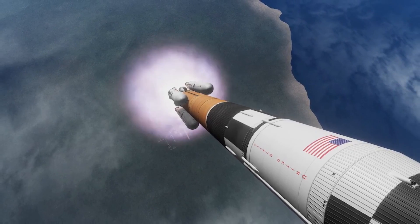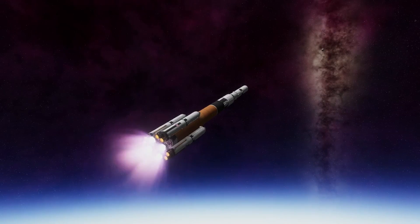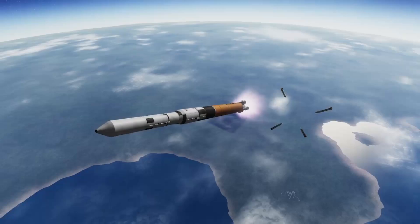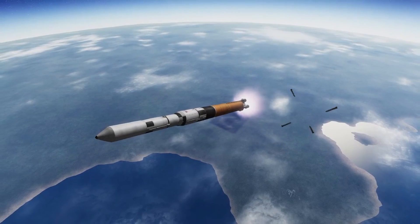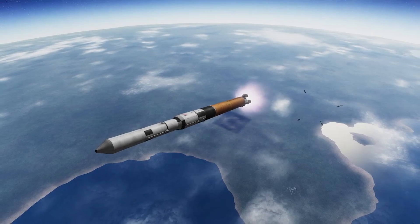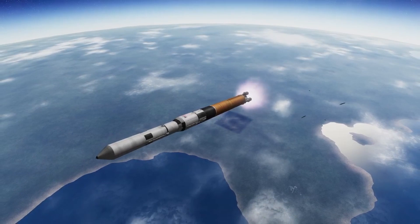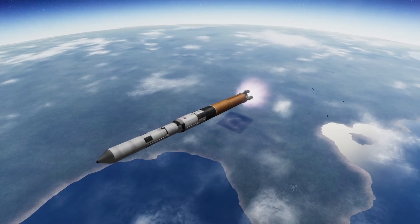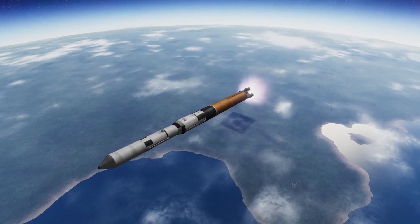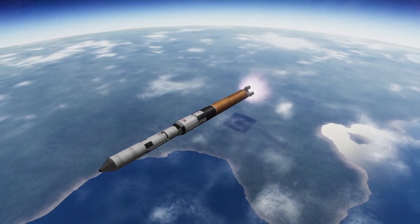I'm calling this my go-to super heavy rocket, but I like to call it the Athena Super Heavy. The reason for that is it's basically the heavier version of another rocket I have called the Athena launch vehicle, and how that came to be is interesting.